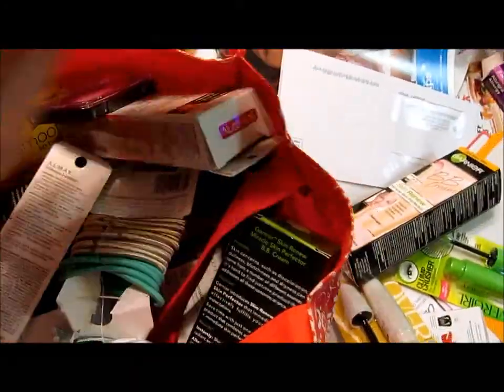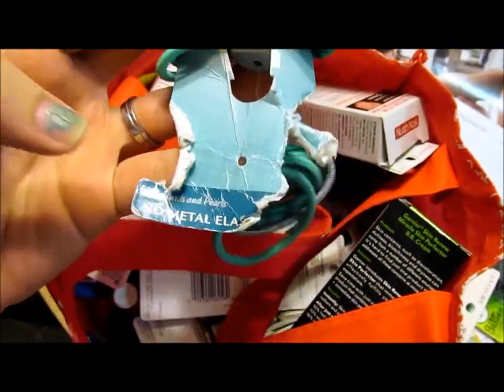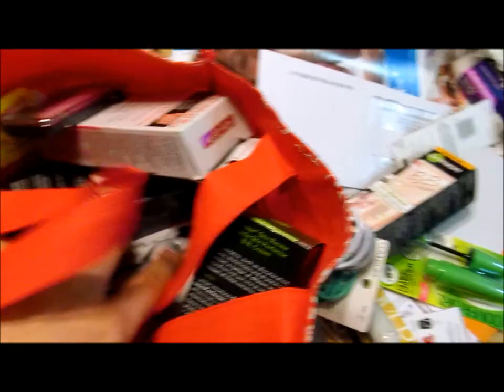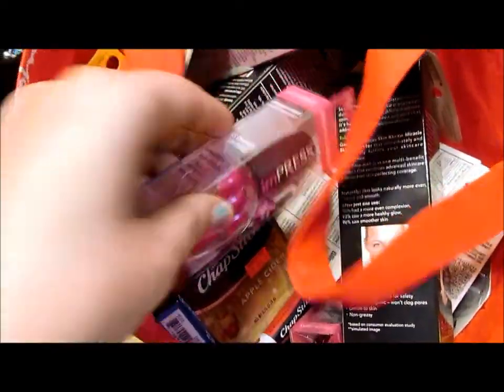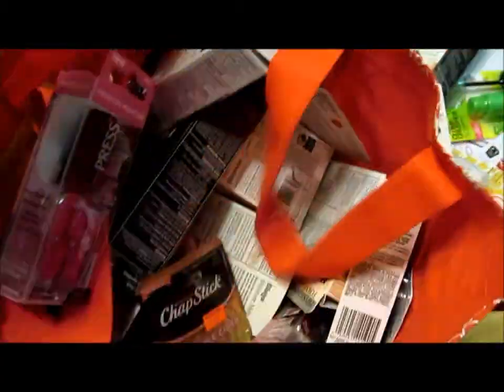I've gotten BB cream, Garnier Fructis — this is when my daughter was a baby and she used to grab this and chew on it — hair ties, eyeliner, these are just samples that I have in here, lip products, that's Carmex, more lip products, Blistex, Almay, these Impress nail press-on nails, more chapstick, more BB cream.